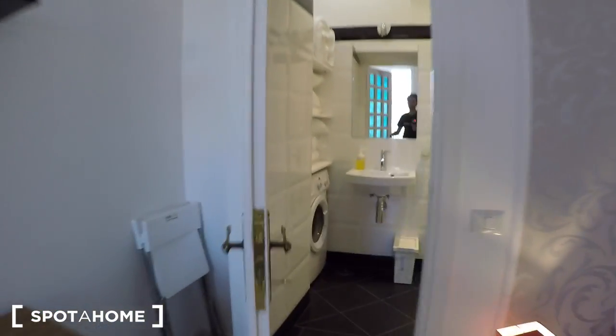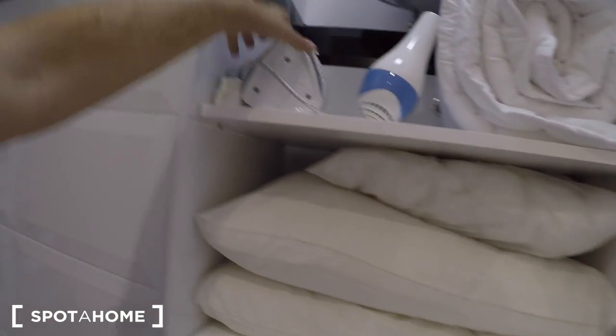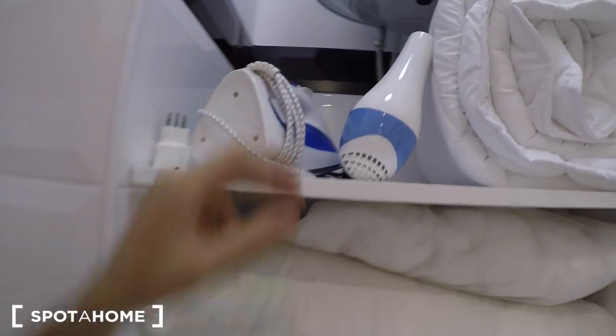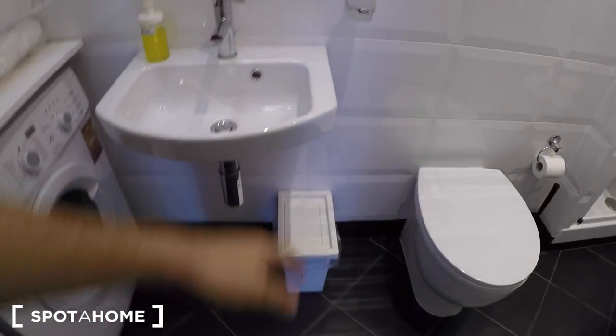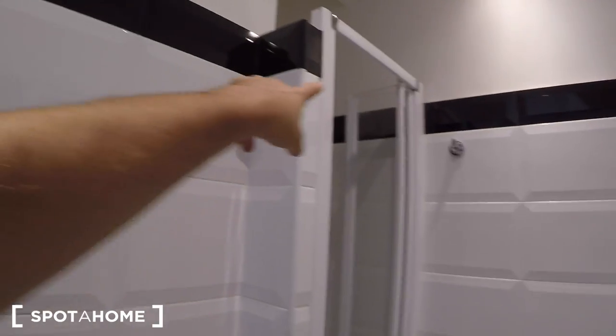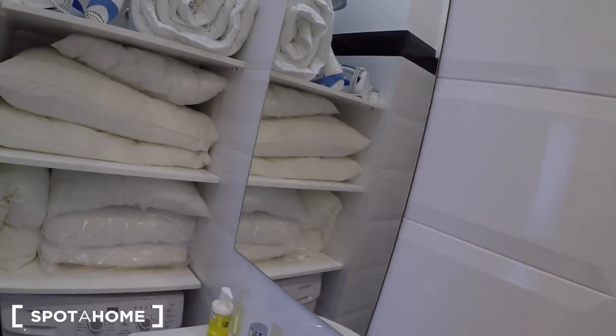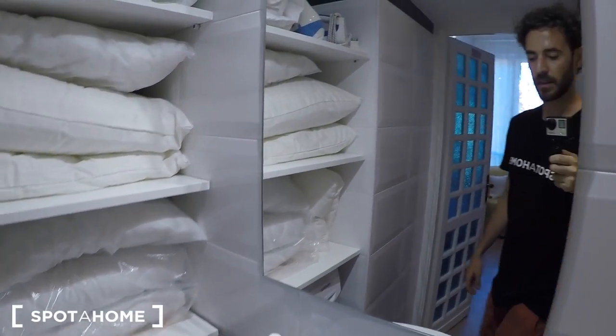The bathroom — there you go. Washing machine there with shelves holding extra pillows, blankets, summer blankets, the hair dryer, and the iron. Trash can there. Built-in shower with folding glass door. A heating unit, great for hanging towels to dry, and you also have two hooks there. Because there's no window here, you have a fan.